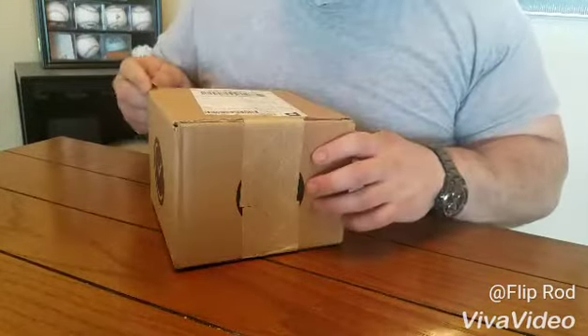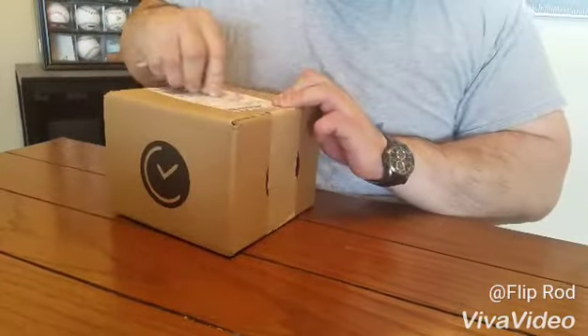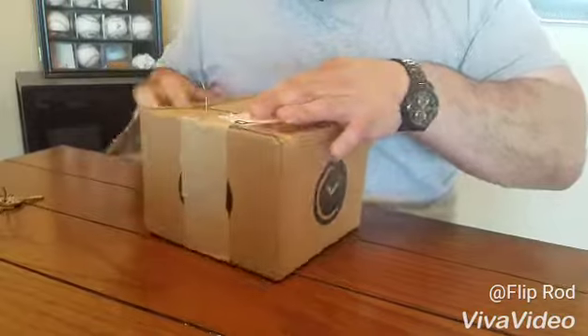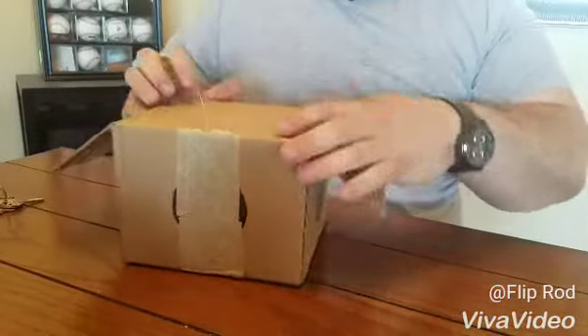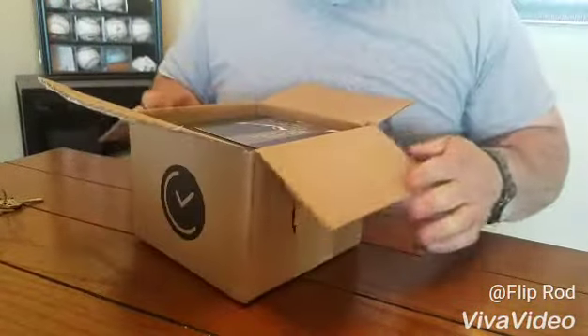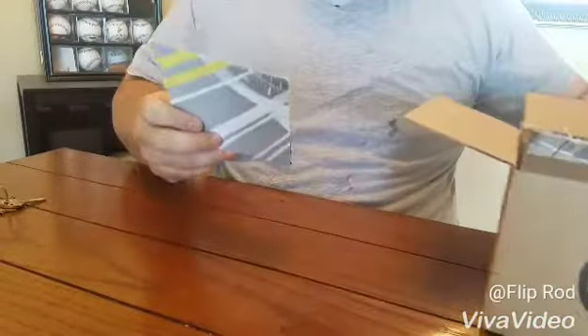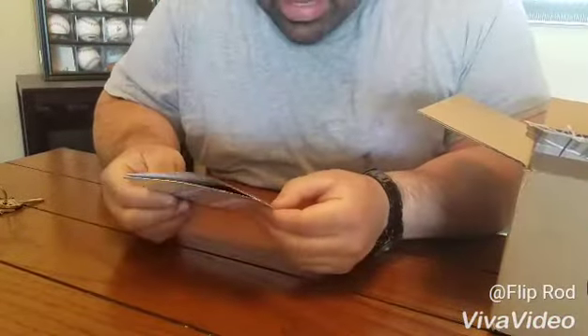Hi, good afternoon. Today I received this WatchGang Platinum box — this is my second unboxing. The first one was kind of iffy, so hopefully this one is not too bad. Let's see what we got here.